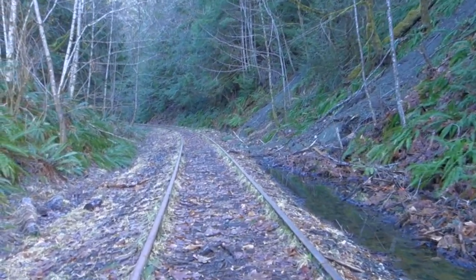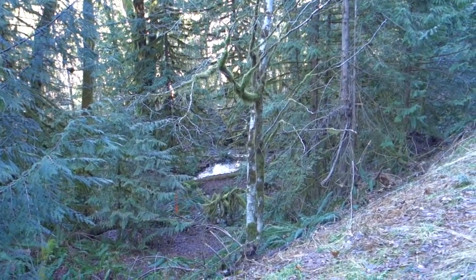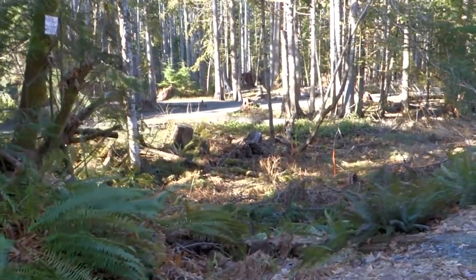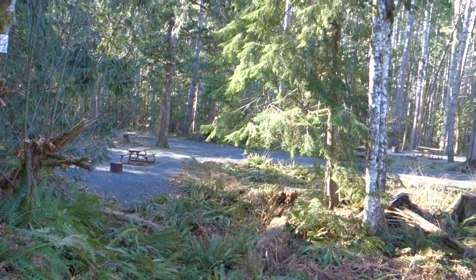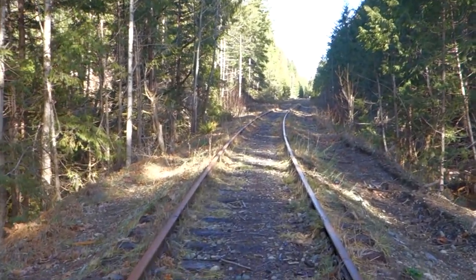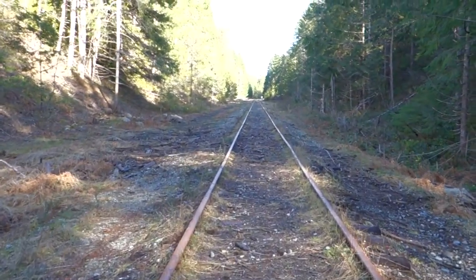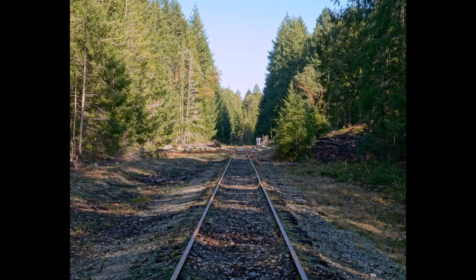This is a nice scene. I'm just loving all these peek-a-boo views. There's the park campground, picnic tables. And here comes the level crossing for the Little Qualicum Falls Provincial Park access road. Thanks for taking the time to watch this video - I really appreciate it, and I hope that you have a great day. Thank you.